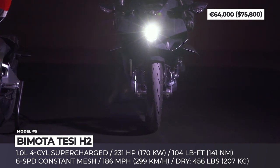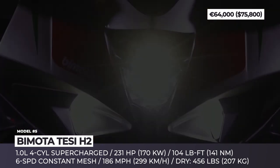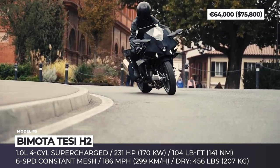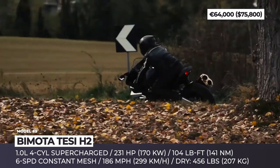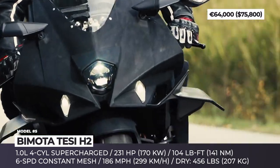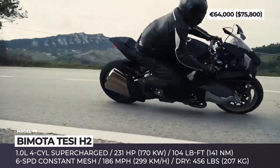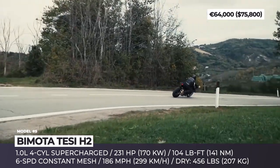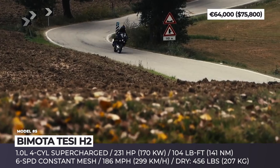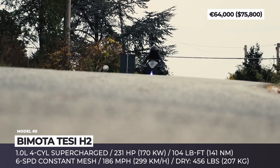Weighing 456 lbs dry, the H2 is powered by a liquid-cooled 998cc supercharged in-line 4-cylinder, which makes 231 hp and 104 lb-ft of torque. Two Öhlins TTX shocks are mounted within the rear aluminum swingarms, while stopping power is provided by powerful Brembo Stylema calipers. The Tesi H2 also sources Kawasaki's electronics, including a bi-directional quickshifter, launch control and a 9-stage traction control.